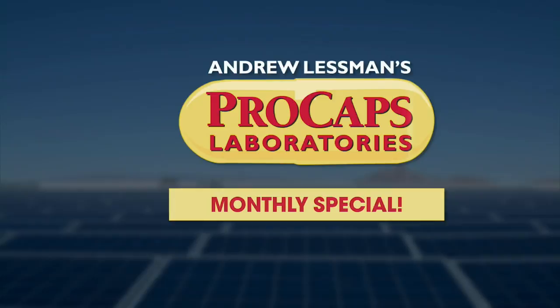Coming up, Andrew Lessman with his big August special. Andrew Lessman here with this month's August monthly specials. We selected three products specially for summer: our fruitful antioxidant extracts, our green foods, and our bean and vegetable gas relief — which gets a smile out of everyone, including me when I talk about it.